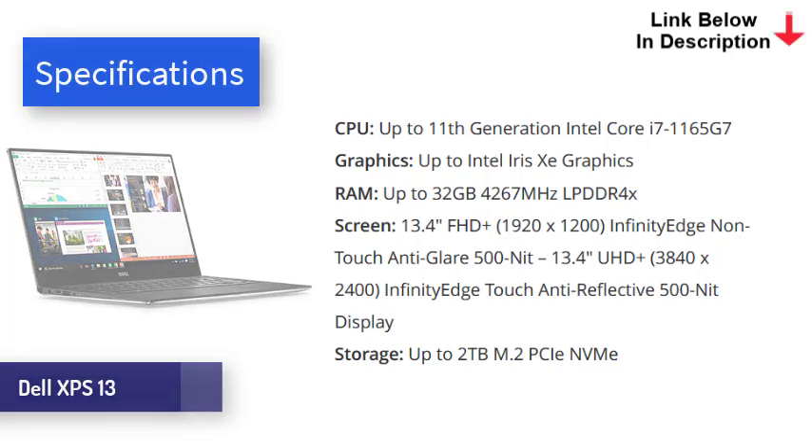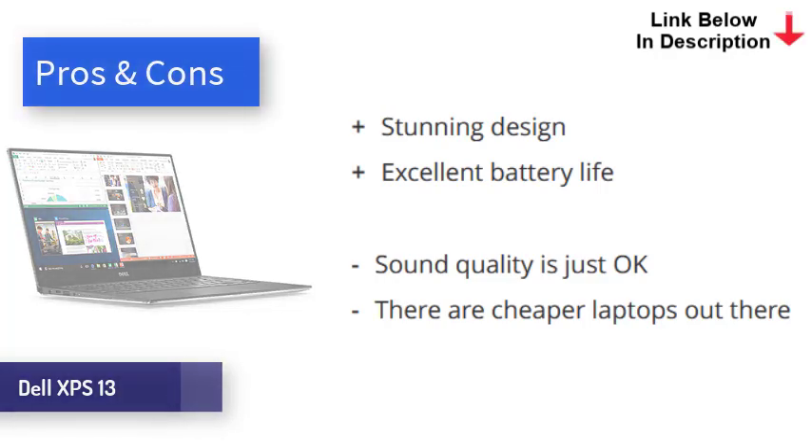With the latest Intel internals, the XPS 13 is very quick. It comes in several configurations, so you can save weight and money by opting for Core i5 rather than i7 if you choose. Either way, it's powerful enough to handle pretty much any non-professional task with ease. Lasting just over 11 hours in our test, the battery on the XPS 13 is excellent, though slightly beaten by the other options in this video. The Dell XPS 13 with Intel EVO is a gorgeous little machine offering excellent performance, battery life, and more — though it comes at the expense of ports, sound quality, and price.